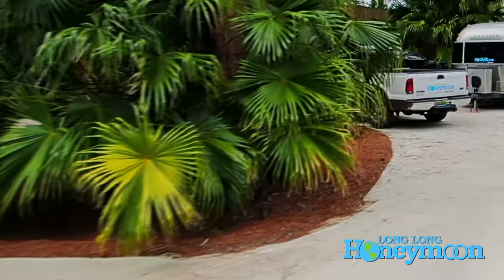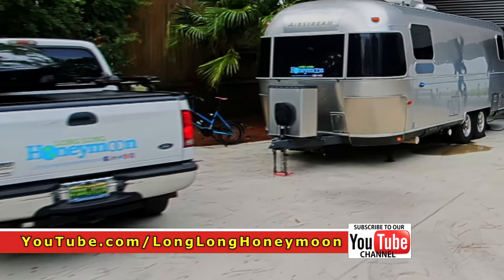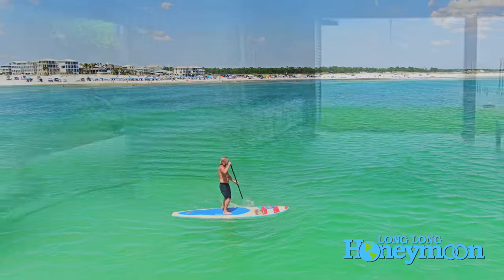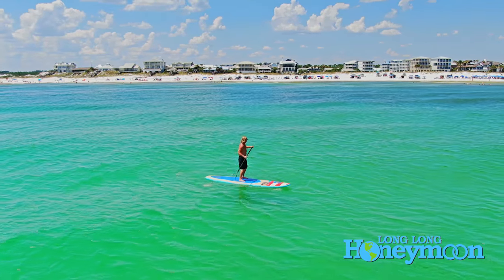As always, thank you for tuning in. If you're new to our channel or a new RV owner, be sure to subscribe because subscriptions will make sure that you never miss a video. If you're really ambitious, click that little bell next to the subscription button and that will ensure you get a notification when we post a new video.